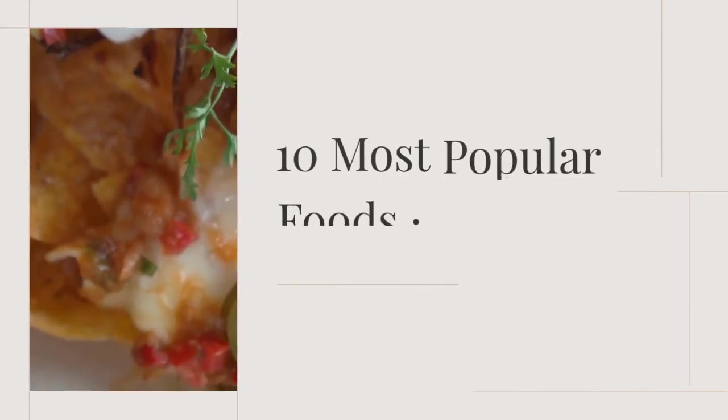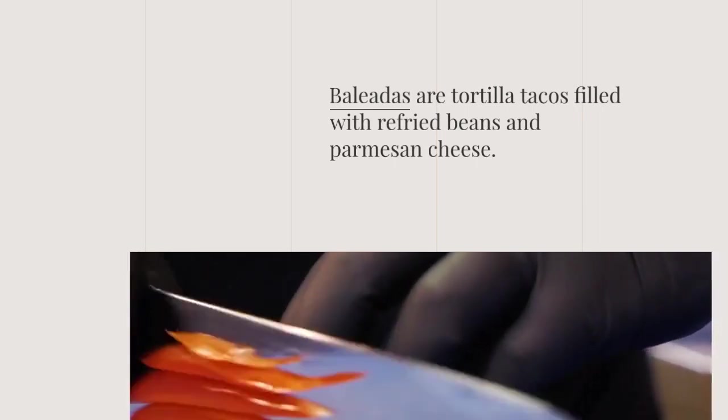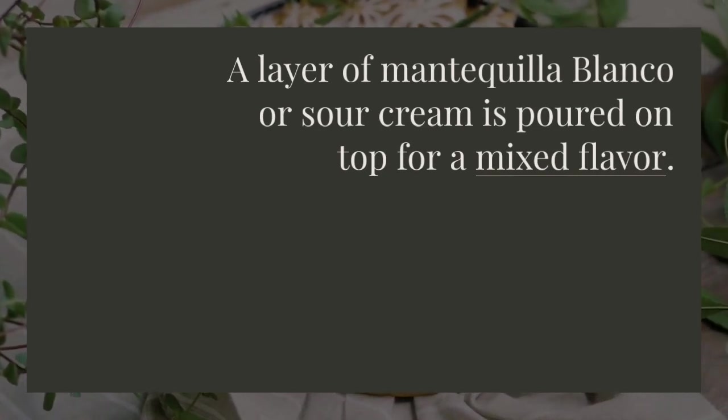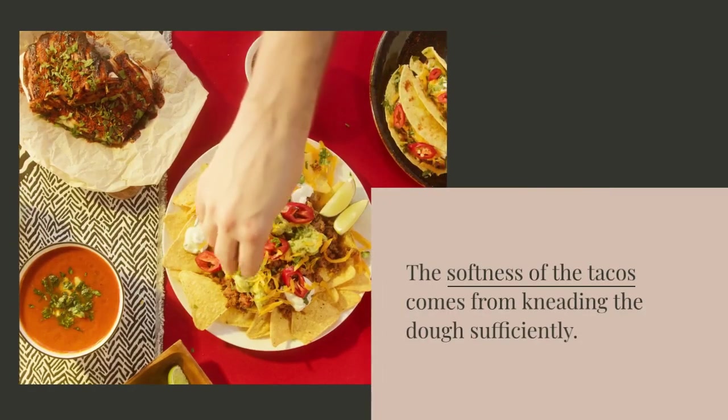10 Most Popular Foods in Honduras. Baleadas are tortilla tacos filled with refried beans and parmesan cheese. A layer of mantequilla blanco or sour cream is poured on top for a mixed flavor. The softness of the tacos comes from kneading the dough sufficiently. Try this delicious Honduran street food.